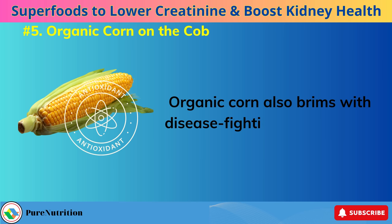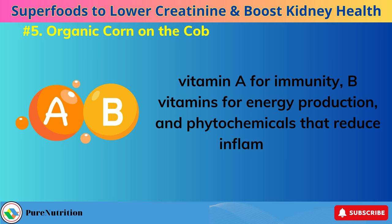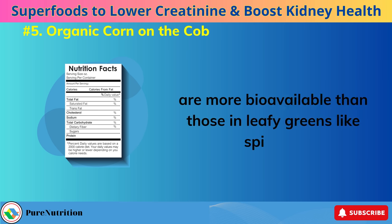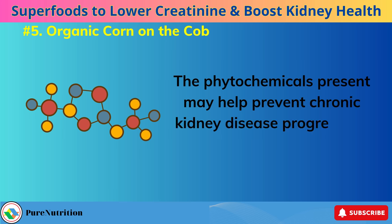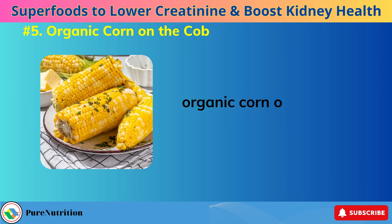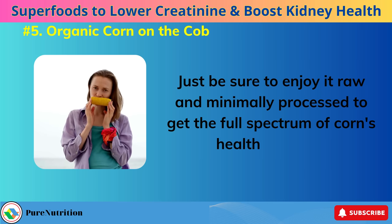Organic corn also brims with disease-fighting antioxidants, vitamin A for immunity, B vitamins for energy production, and phytochemicals that reduce inflammation. Studies show the natural antioxidants and vitamins in corn are more bioavailable than those in leafy greens like spinach. The phytochemicals present may help prevent chronic kidney disease progression, cancer, and other illnesses. For supporting kidney function and overall vitality, adding fresh organic corn on the cob to your diet is an easy win. Just be sure to enjoy it raw and minimally processed to get the full spectrum of corn's health bonuses.